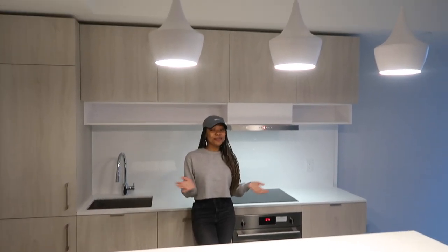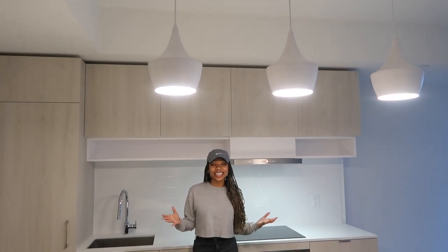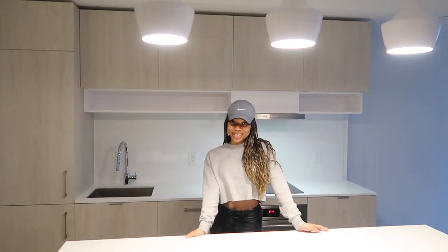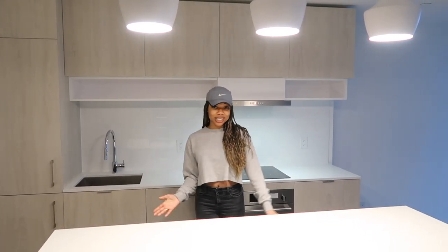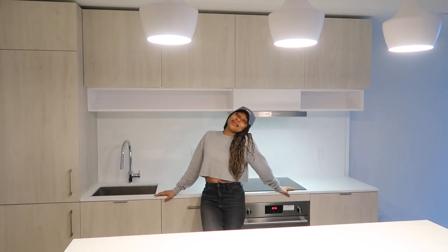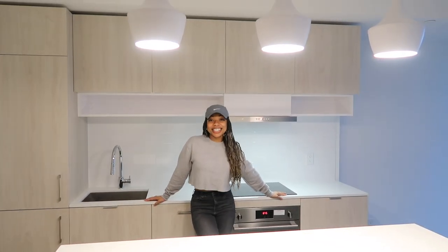Alright guys, that is it for my apartment. I'm so excited to move in — I genuinely can't wait. I'm going to be recording some videos, so make sure to subscribe so you don't miss out on that. I just can't wait to create more content in this space. I'm so thankful, honestly. See you guys later. Bye!